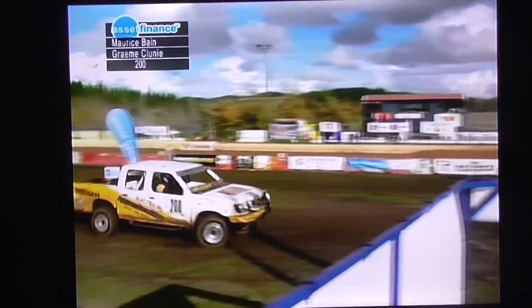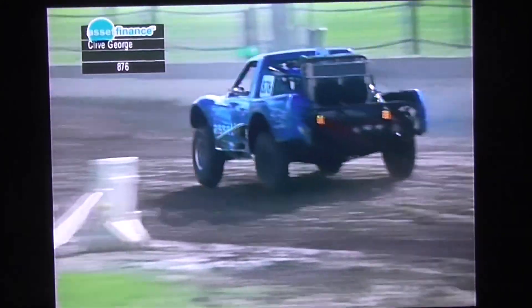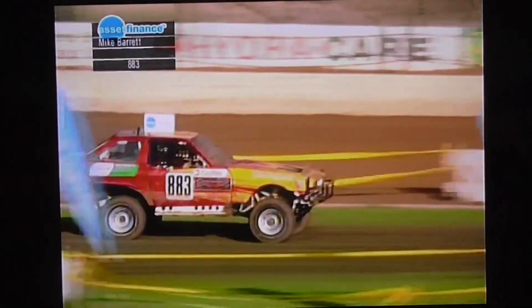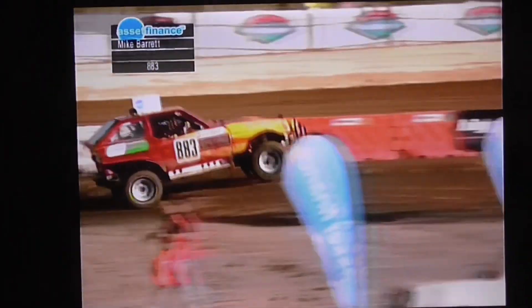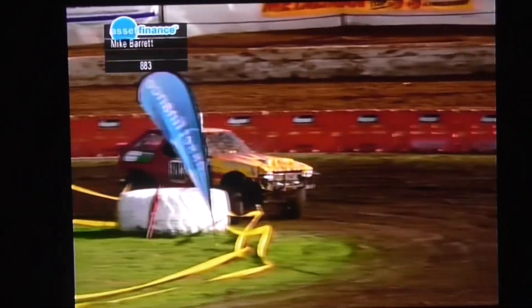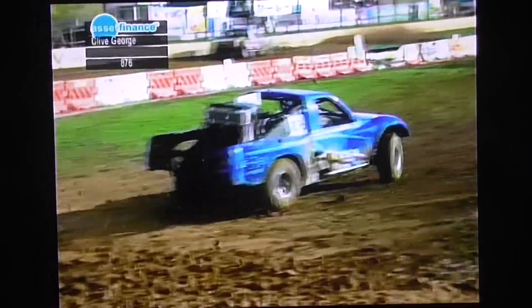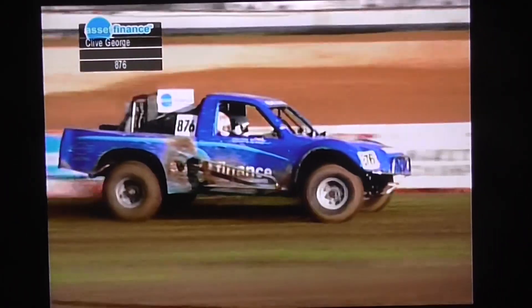Maurice Bain continues in class two — well, I spoke too soon. Maurice Bain made a mistake and that means Nigel Newlands goes out ahead of him. Back to the front of the field: Clive George in front, Mike Barrett back in third place. This is another one of these four-wheel drive specials — we're trying to find a home for it, is it Toyota, is it a Nissan? We don't know, but it gets the job done. This vehicle has had a squillion dollars spent on it and Mike Barrett picked it up for a fairly nominal fee, capitalising on the money that's been spent.